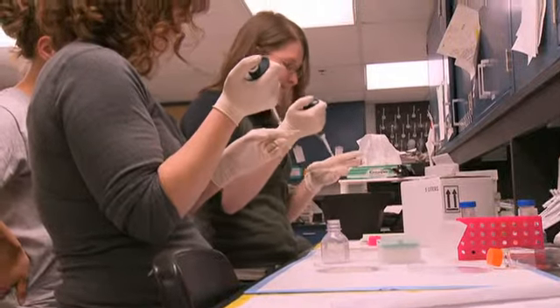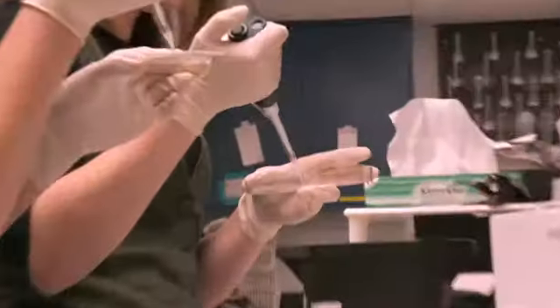Biomedical engineering is a beautiful thing because it's a fusion of engineering and the principles of engineering with the science of medicine. There's a culmination of two different worlds there that's pretty unique.